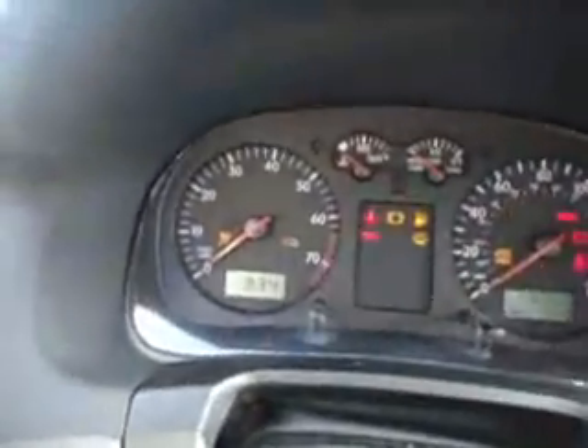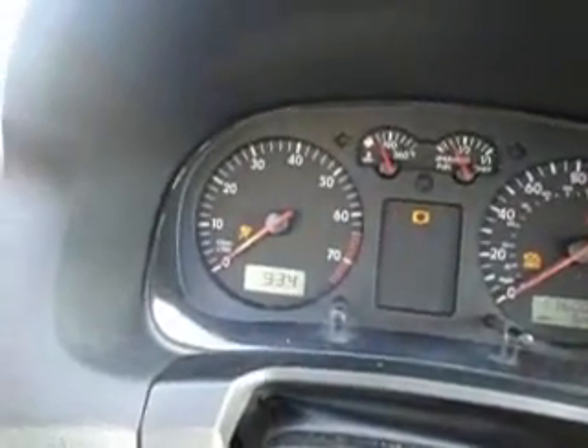Alright, we're back at this Volkswagen Jetta — we just finished programming everything. Here are the two extra keys. Key 1 goes in; you notice the little car with the key icon on it goes right out. Let's try key number 2. Same thing — little car.